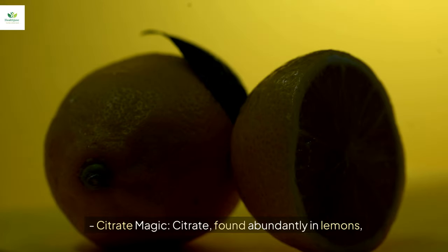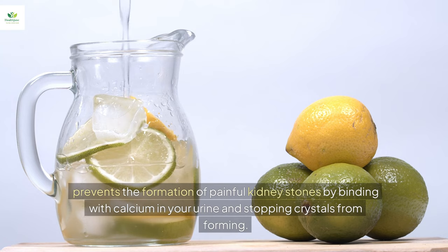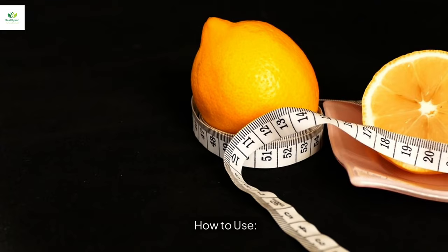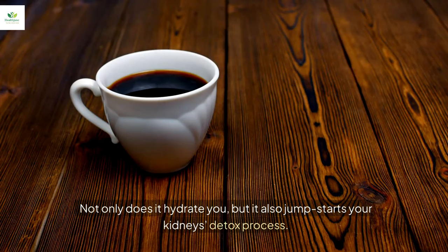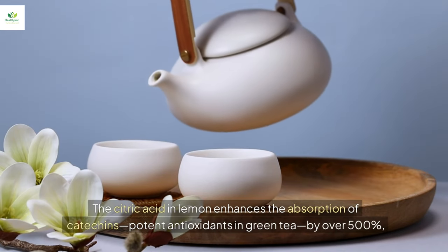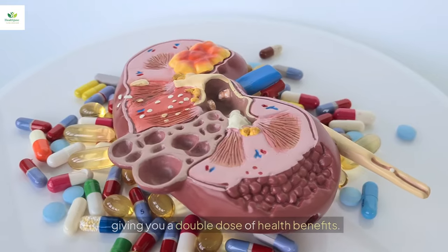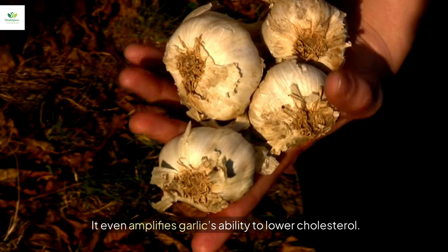Citrate, found abundantly in lemons, prevents the formation of painful kidney stones by binding with calcium in your urine and stopping crystals from forming. Start your morning with a refreshing glass of lemon water — it hydrates you and jumpstarts your kidney's detox process. Bonus combo: mix lemon juice with green tea. The citric acid enhances absorption of catechins, potent antioxidants in green tea, by over 500%, and it even amplifies garlic's ability to lower cholesterol.